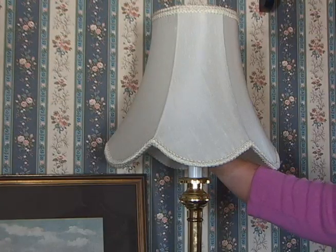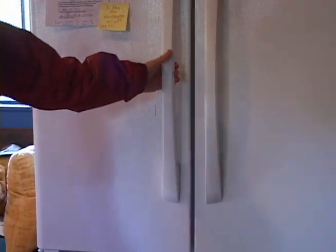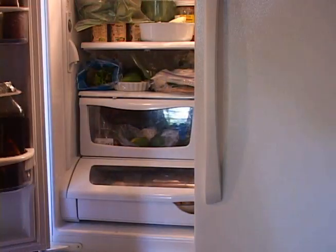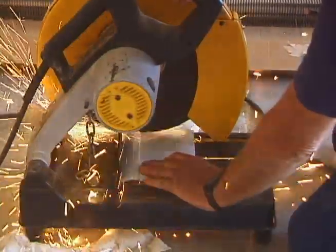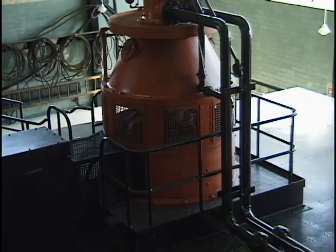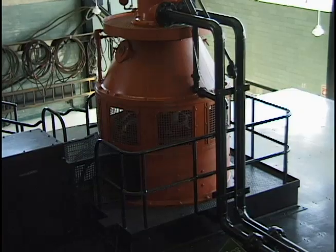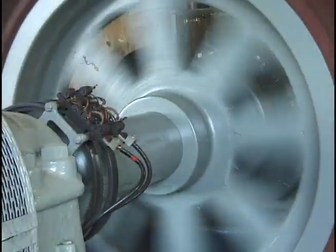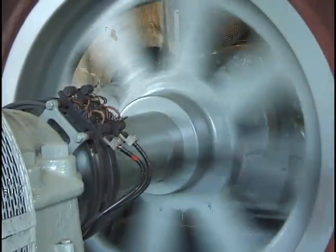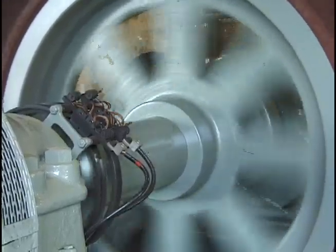Generators produce electricity used to light our homes and operate a wide range of electrical devices, from refrigerators, to power tools, to amusement park rides. Inside this generator are many large magnets which are spinning at a very high rate of speed. The spinning magnets induce an electrical charge on the surrounding wire, and electricity is produced.